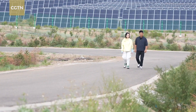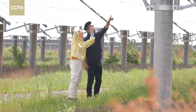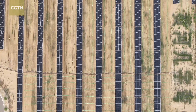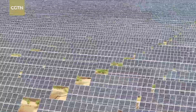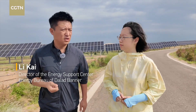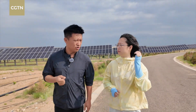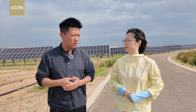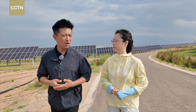But desert control comes with trade-offs. The risk? Ecology for ecology's sake. That's where the electricity helps — it's not just green power, it's also economic fuel. The Dallabana project generated 3.36 billion kilowatt-hours of electricity, the carbon equivalent of cutting 2.77 million tons of emissions.